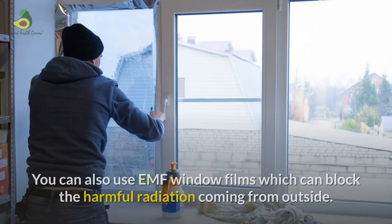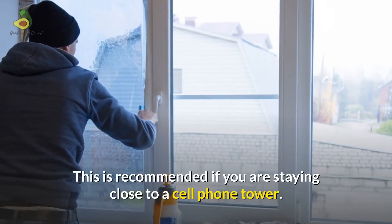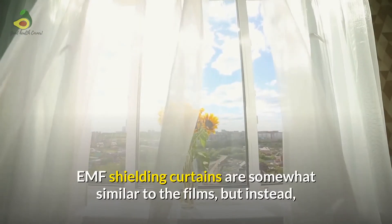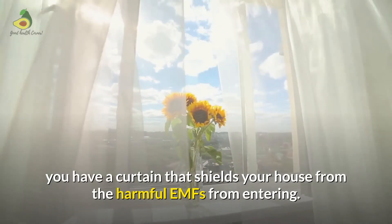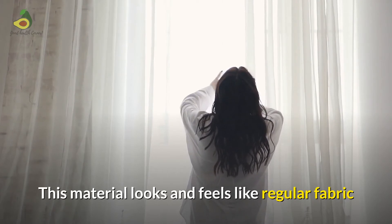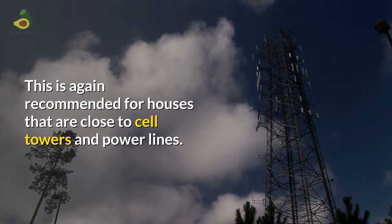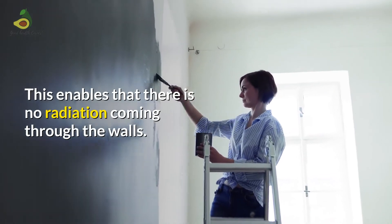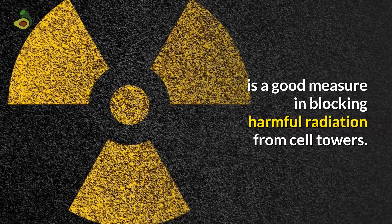EMF window films: you can use EMF window films which can block harmful radiation coming from outside. This is recommended if you are staying close to a cell phone tower. EMF shielding curtains: these are somewhat similar to the films but instead provide a curtain that shields your house from harmful EMFs. The material looks and feels like regular fabric but has wire mesh in it to stop the EMF. EMF paint: this is a good option recommended for houses close to cell towers and power lines, ensuring no radiation comes through the walls. This in combination with the curtains or window films is a good measure in blocking harmful radiation from cell towers.